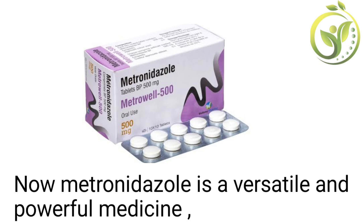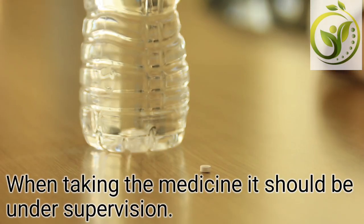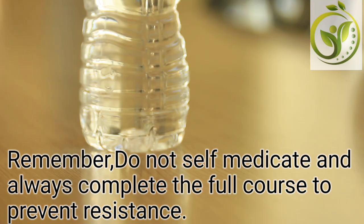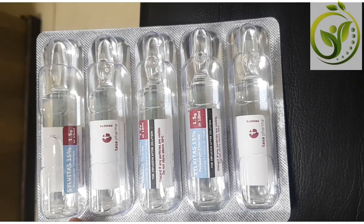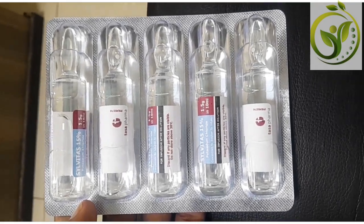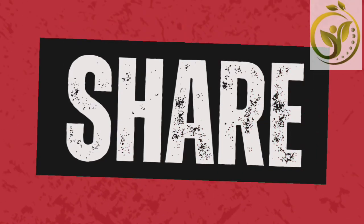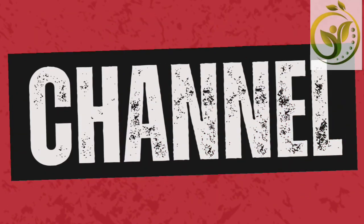Metronidazole is a versatile and powerful medicine that should be taken under medical supervision. Do not self-medicate and always complete the full course to prevent resistance. If this video helped you understand metronidazole better, hit like, share it with friends, and don't forget to subscribe for more trusted medical reviews here on Pulse Medicine 205.